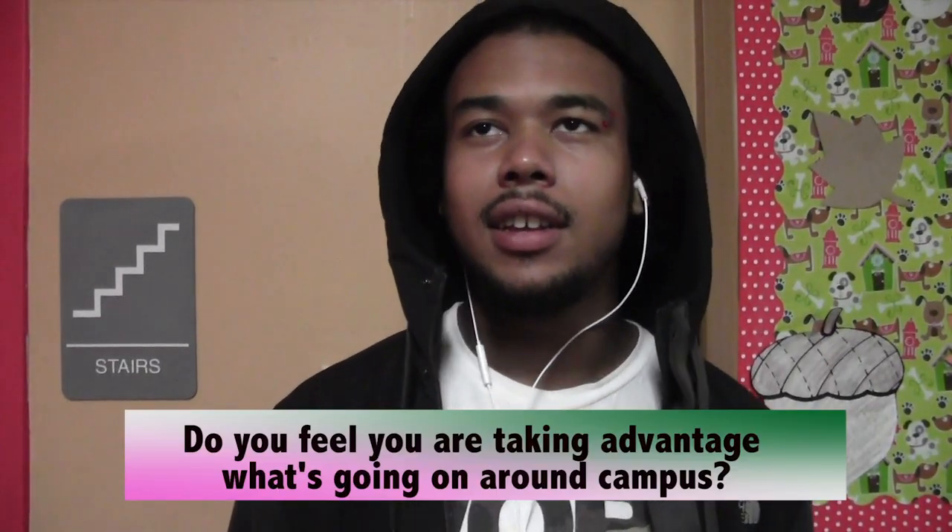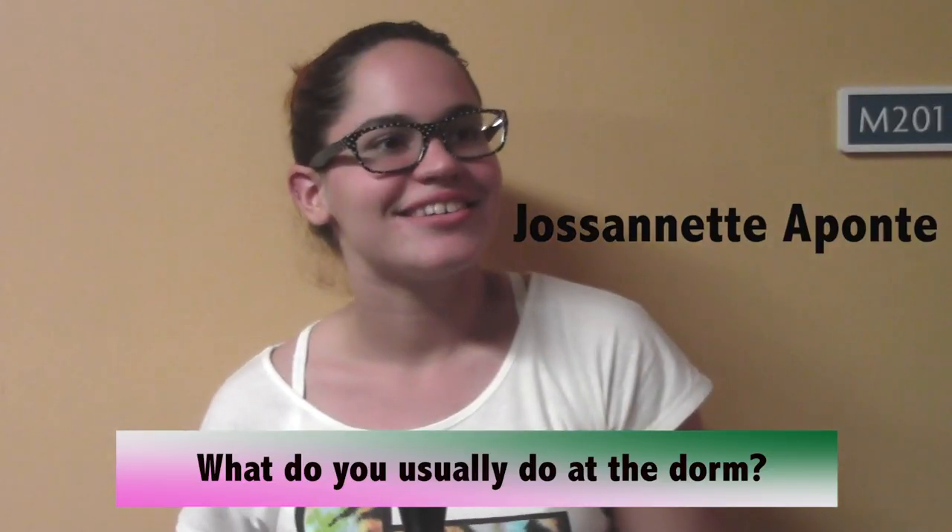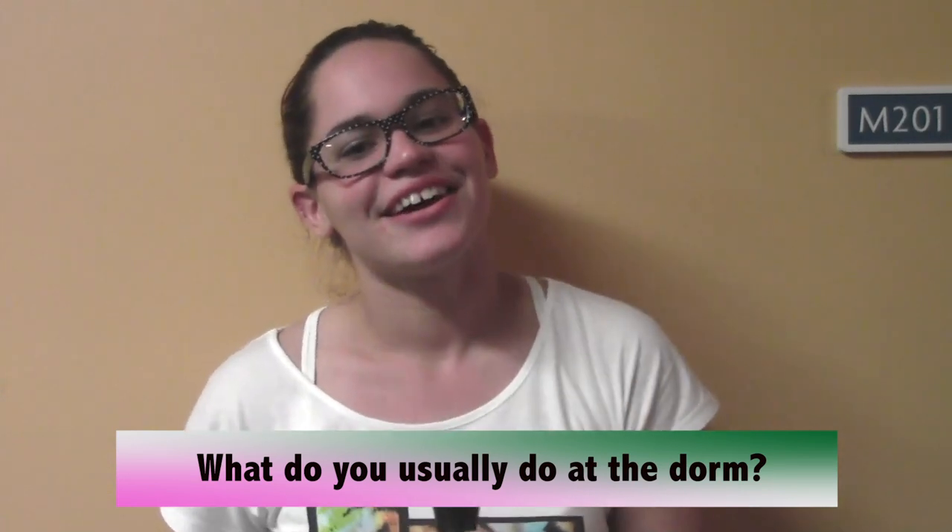Do you feel as though you take advantage of what's going on around campus? Oh yeah, definitely. I spend a lot of time with my roommate and my friends. We go to eat together and do a lot of things — play video games, study together sometimes too.